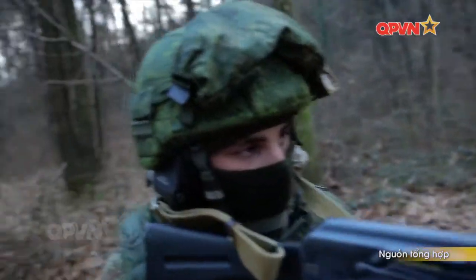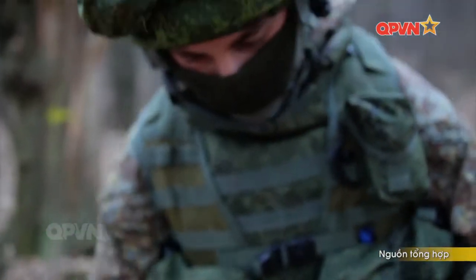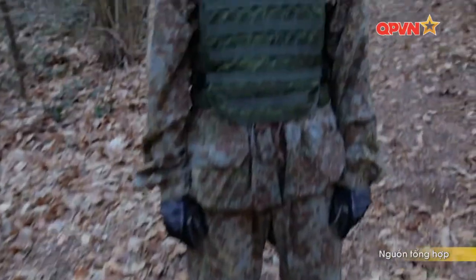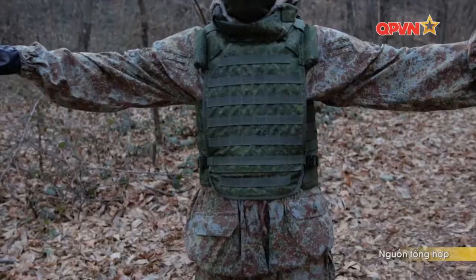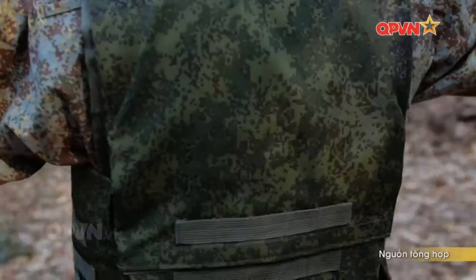Bộ áo giáp mới được làm không phải bằng sợi titan như các thiết kế hiện đại hiện nay, mà là kết nối của những tấm sướng mỏng, đặc biệt, trơn nhẵn và linh hoạt, khiến cho cả đạn súng trường của xạ thủ bắn tỉa cũng bất lực. Ngoài ra, cấu hình của bộ trang phục dành cho các thủy thủ được bổ sung thêm một áo phao cứu sinh.